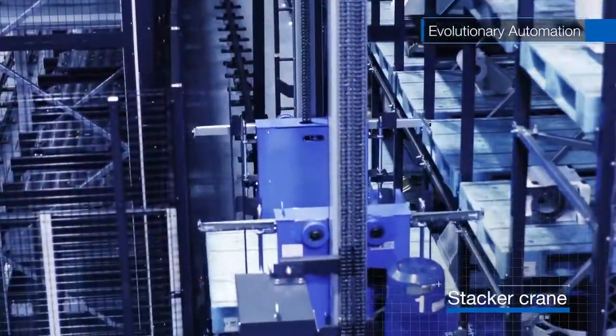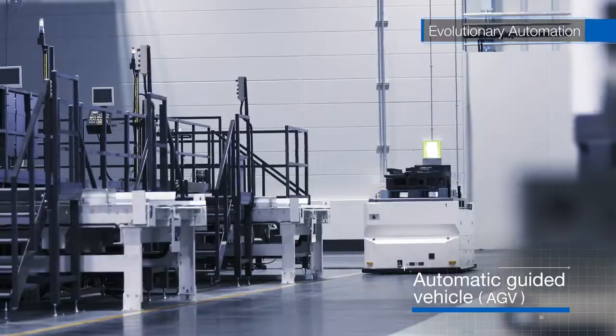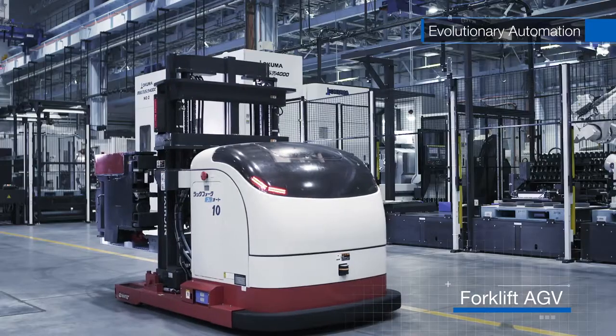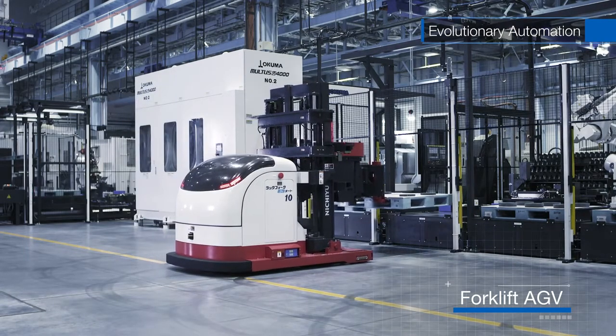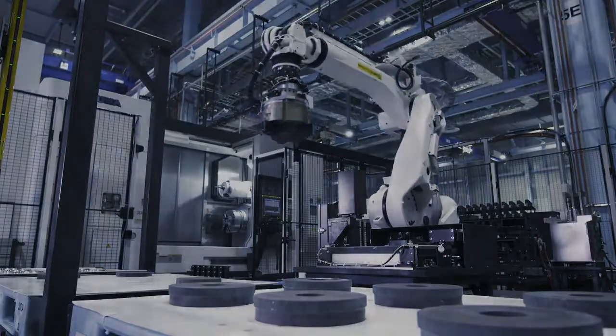Also, stacker cranes, automatic guided vehicles, and forklift AGVs, based on the production schedule, are controlled to supply workpieces with optimal timing. Together with Advanced Robotics, we have a completely automatic system.